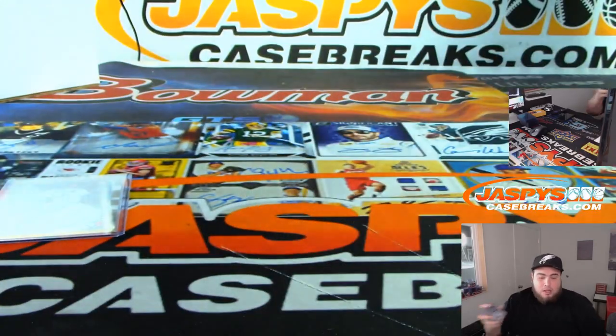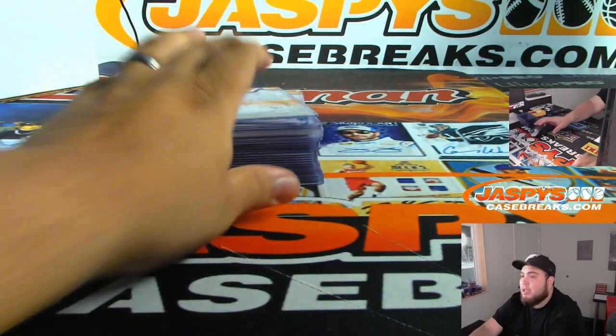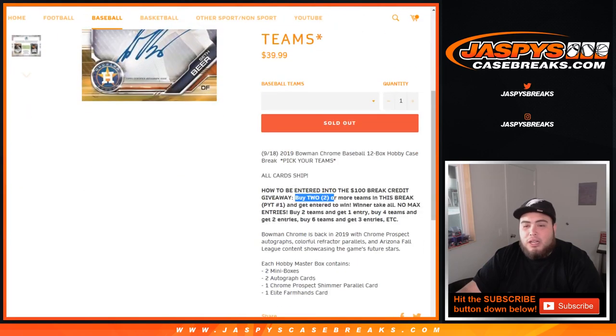There you go folks — that was Bowman Chrome Pick Your Team number one, 12-box hobby case break. Coming up next is number two. Now let's quickly switch scenes and do the randomizer for $100 in break credit. Kyle I'll get to your question right now. Thank you John for helping out. So in Pick Your Team number one, we're going to give away $100 in break credit. All you had to do was buy two teams and you get one entry — buy four, you get two entries; buy six, you get three entries.